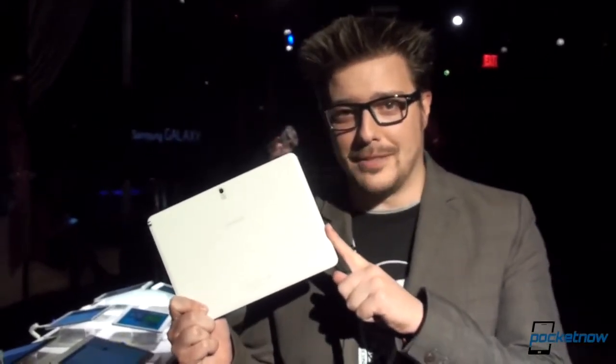Not long ago, the Galaxy Note 10.1 was the tablet to talk about if you were talking about large Samsung devices. Not anymore. It's CES 2014. I'm Michael Fisher with Pocketnow. We're checking out the Note 12.2, the Note Pro 12.2. We're going to see how it compares in a very vague, non-committal kind of way. Sound like fun? Good. Let's do it.